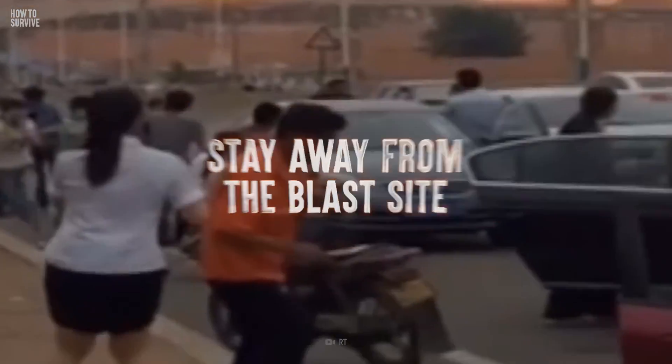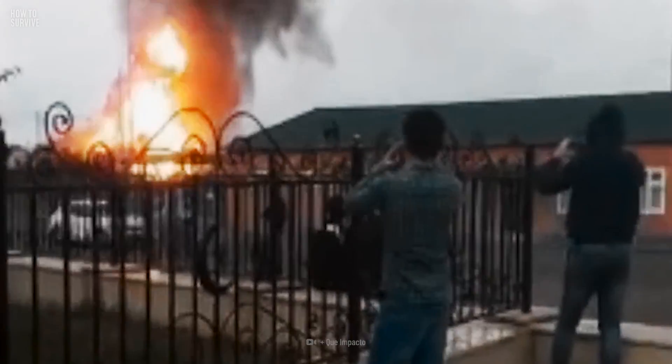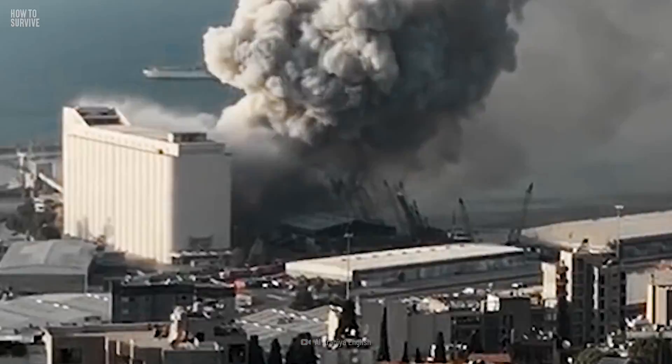Step 1: Stay away from the blast site. While you cannot help your proximity to the blast during the explosion, afterwards keep your distance and, if possible, leave the area immediately. If the explosion creates a fireball, the temperature can rise up to 4,000 degrees Celsius at the source, scorching the human body in an instant and possibly setting off subsequent explosions.